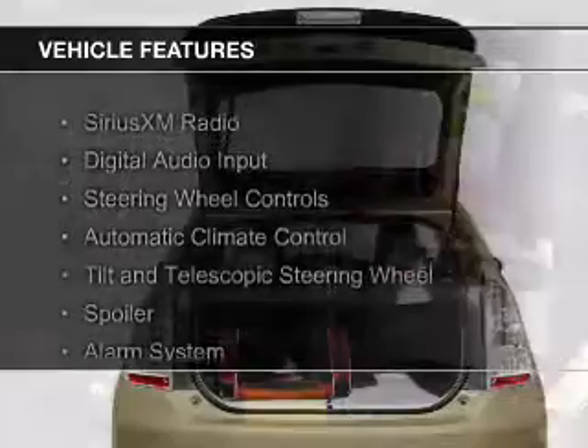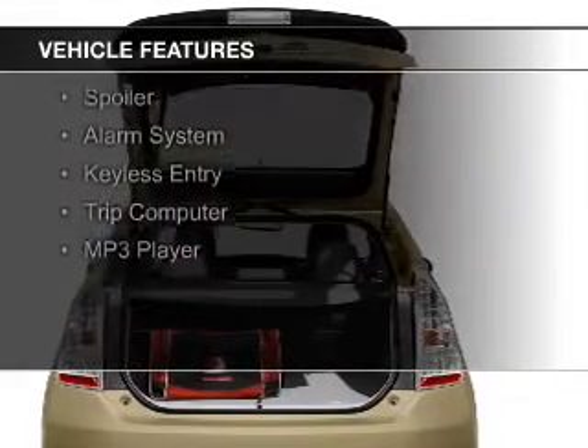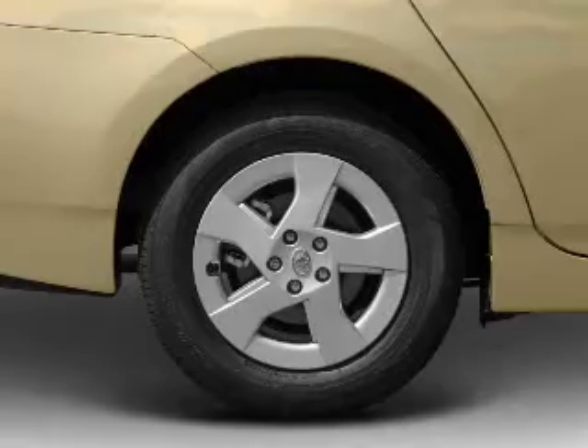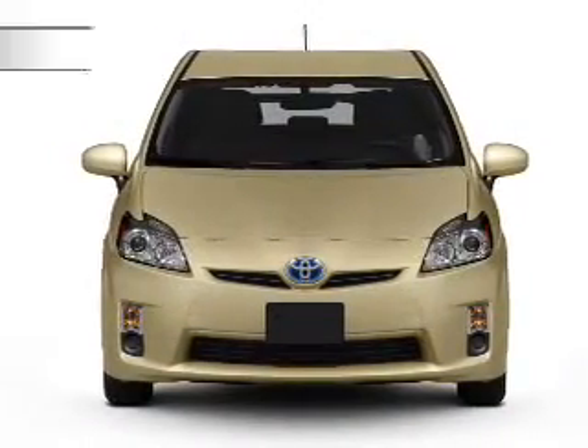The features include Sirius XM satellite radio, digital audio input, steering wheel controls, automatic climate control, a tilt and telescopic steering wheel, a spoiler, an alarm system, keyless entry, a trip computer, and an MP3 player.